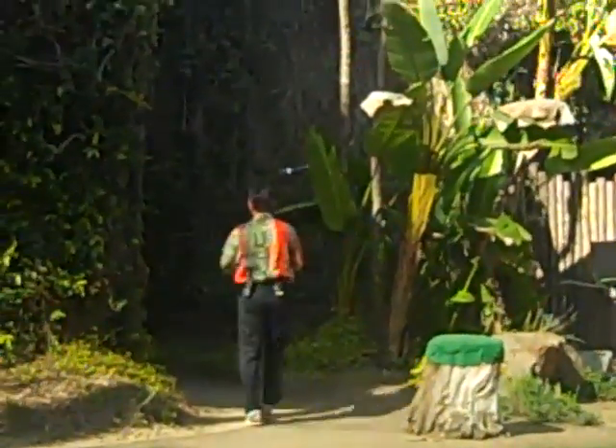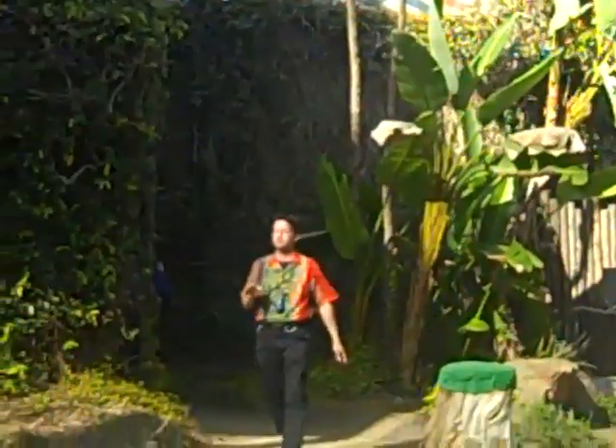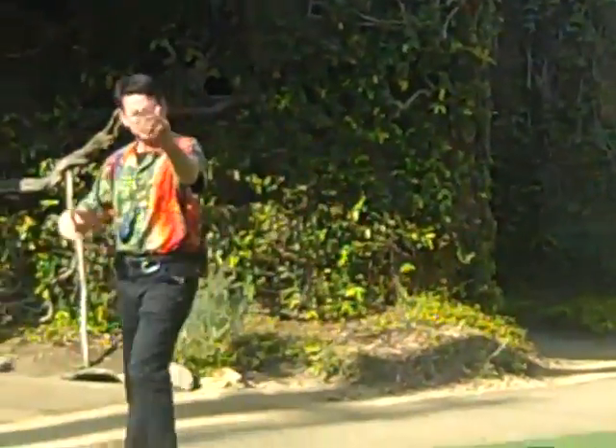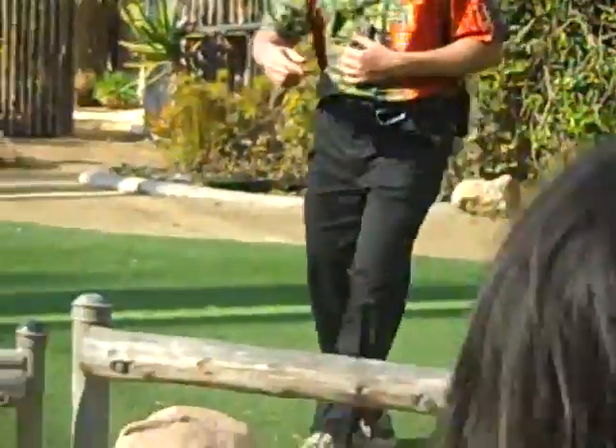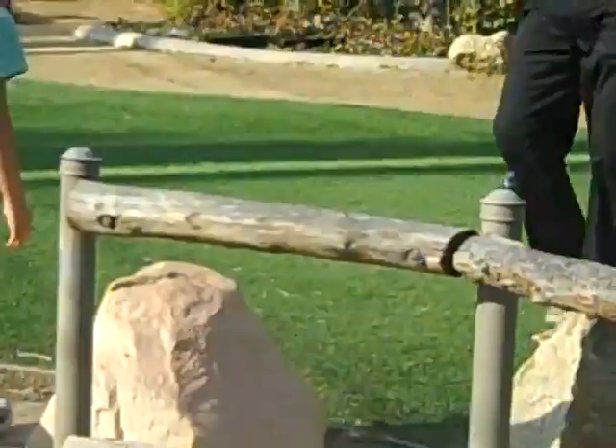Right now is my favorite time on the show because we get to have one of you meet one of our birds up close and personal. Now we did pre-pick a volunteer. Her name is Rebecca. Rebecca's sitting right over here. Come on up here, sweetie. Everyone please give Rebecca here a nice round of applause. She is a very, very brave volunteer.